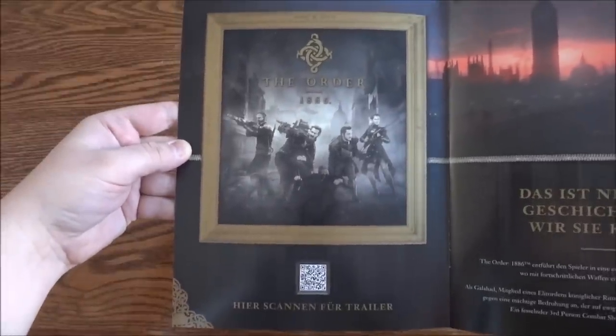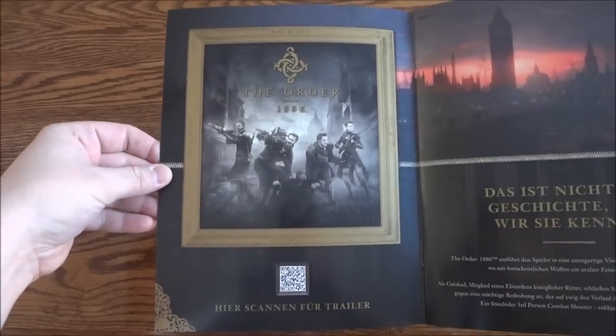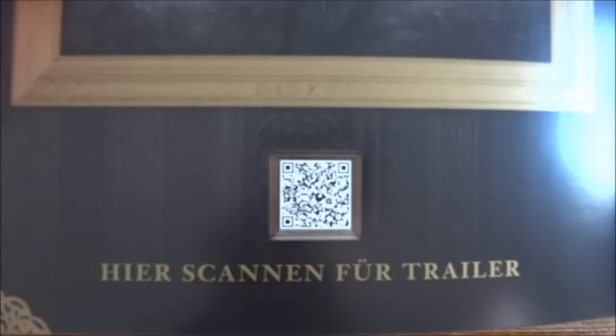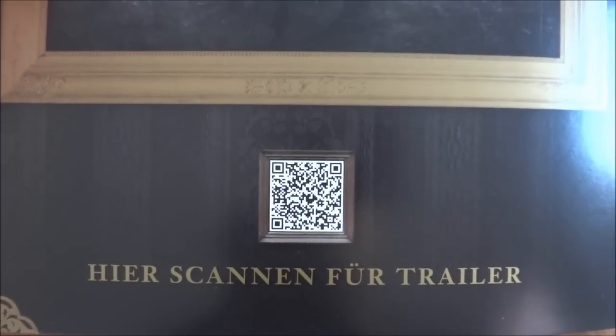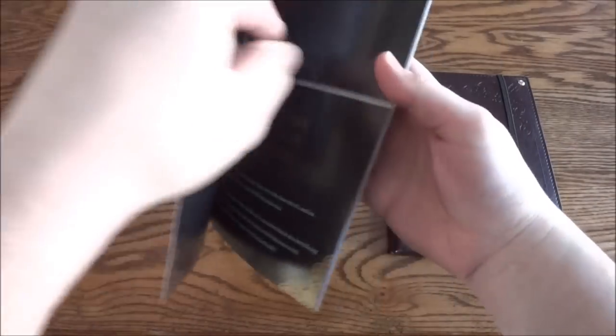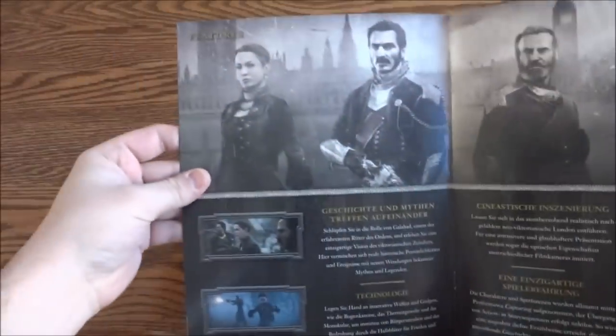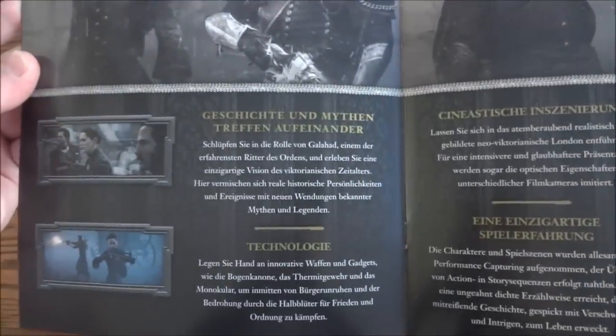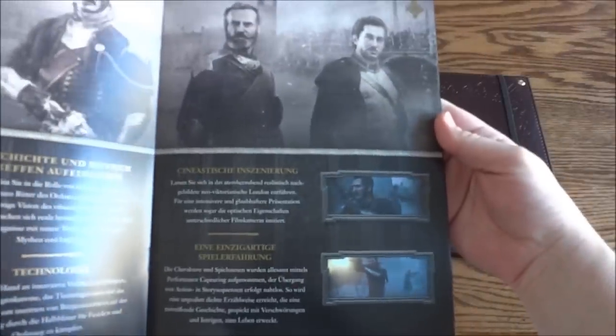We're just gonna go through it really quick. There's a cool portrait with a little barcode — I'll put it up on screen in case you guys want to scan it. It goes to a trailer; you just scan it with your phone and it'll take you to a trailer. So it's kind of like a retailer launch kit or press booklet.